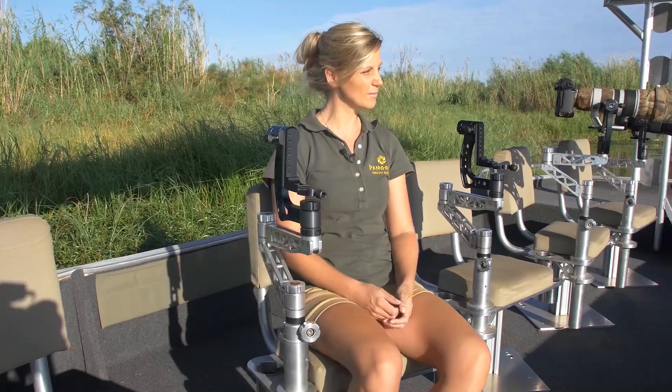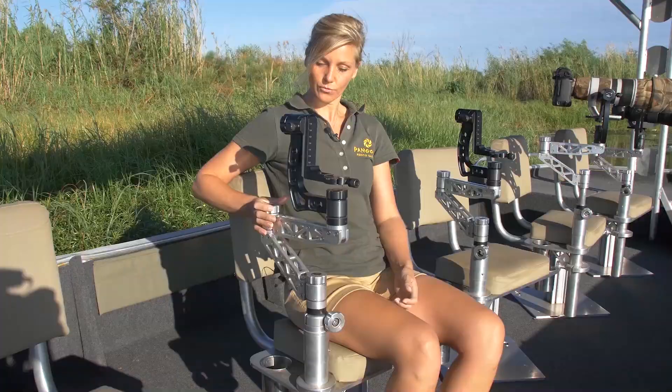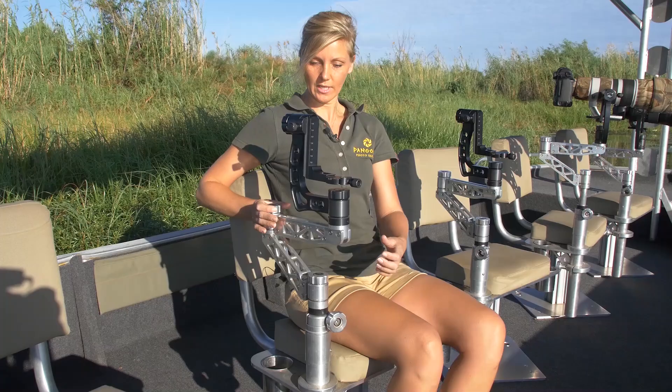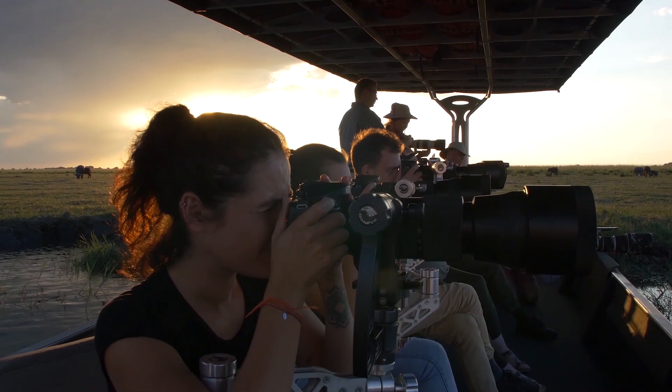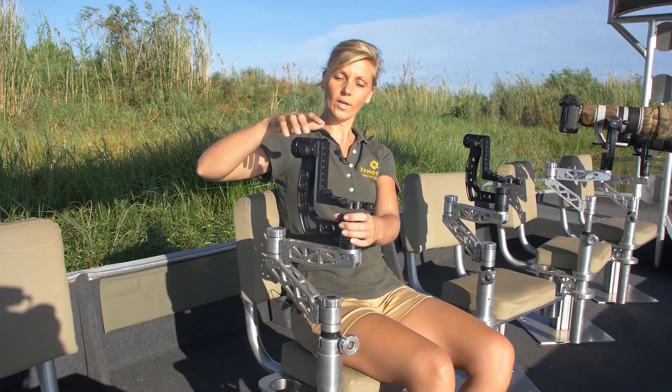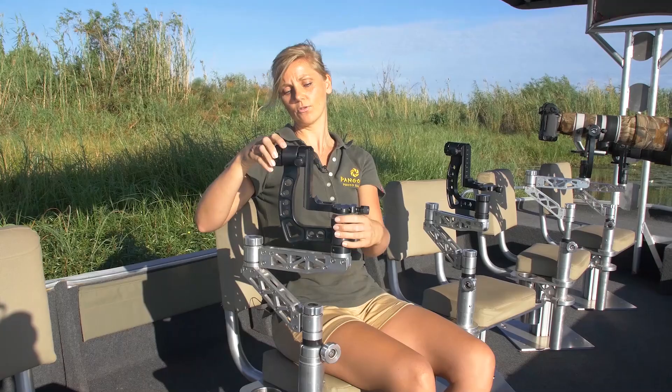Our chairs rotate 360 degrees, which is great, so you can move in each and every direction wherever your animal is going to be. We also have really nice mounts where you can mount your camera with an Arca-Swiss plate — if you don't have one, we'll supply you with one. If you don't have a camera, we also supply you with one and a nice big zoom lens. Once you've mounted your camera, you can adjust to every person's height and size.